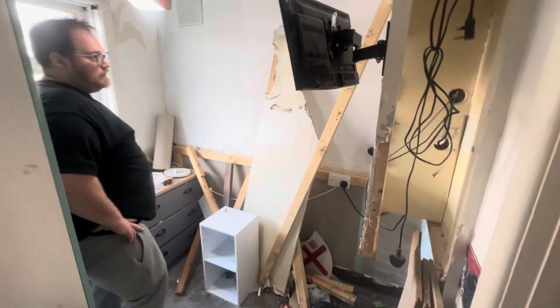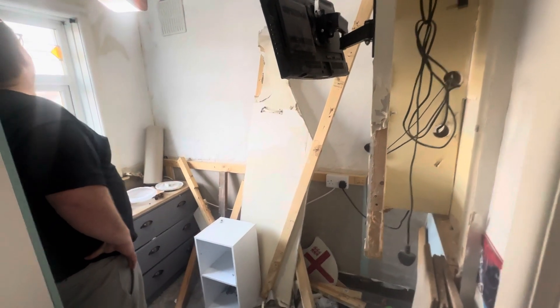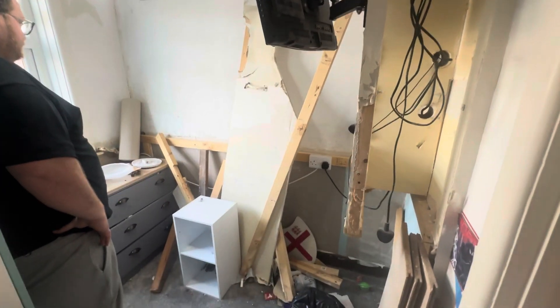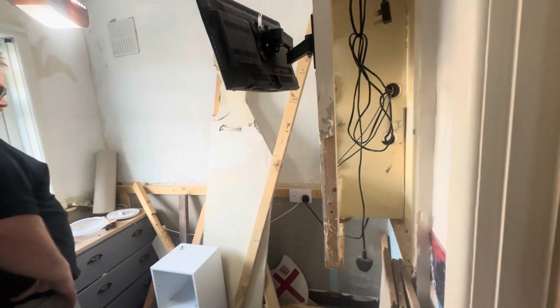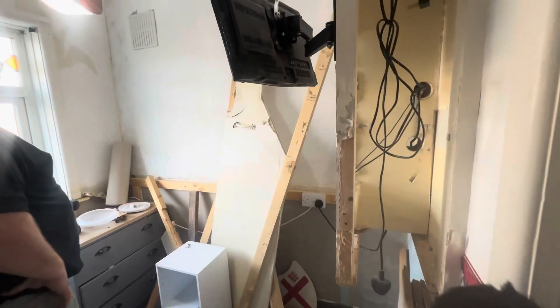So that's the before, guys. We went to IKEA yesterday to buy the bits we need, and we also need to get something from B&Q — the blinds. So yes, that's the before.